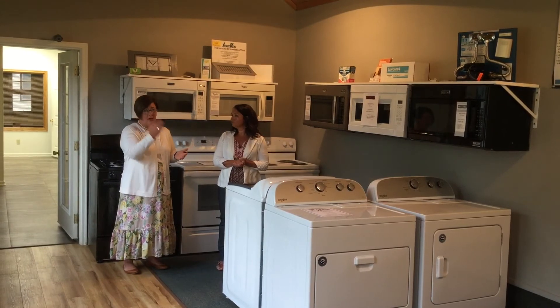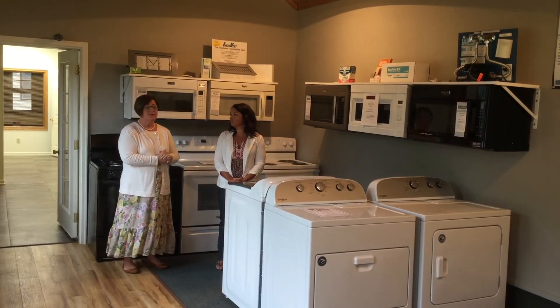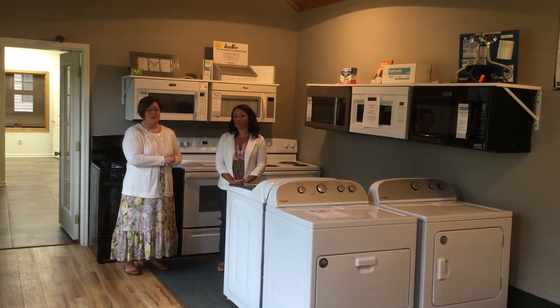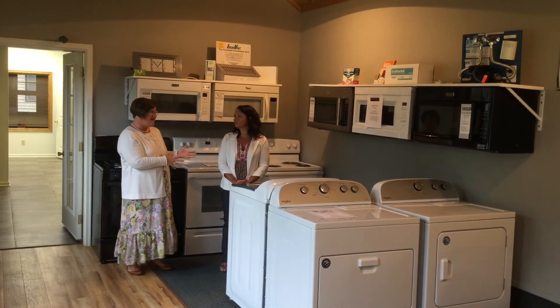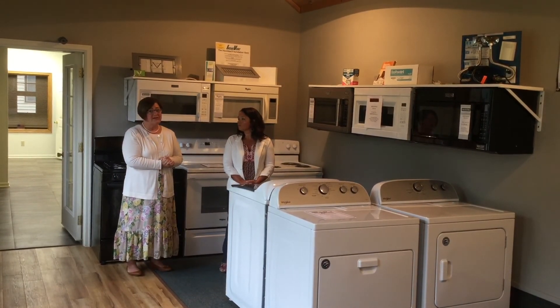Along with the kitchen and bath design, they can get your dream appliances on order and get you all set up with your dream rooms or your dream home. Yes! So thanks for watching today — it's been a great time out here at Full Circle Home Center. Stop in on Sheboygan's east side.